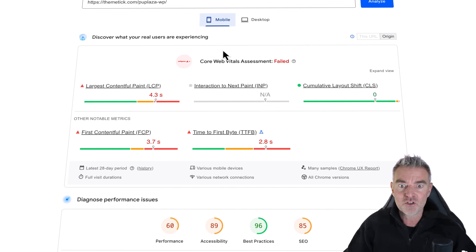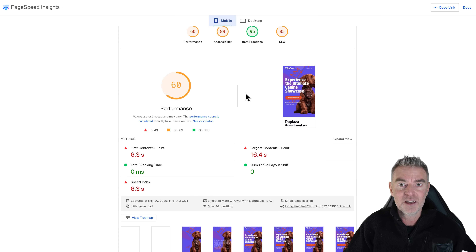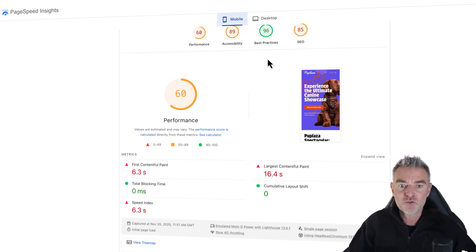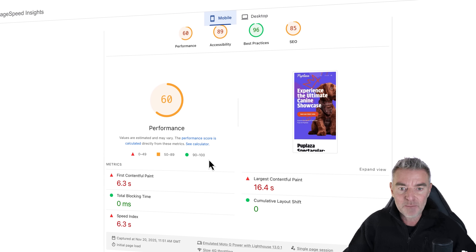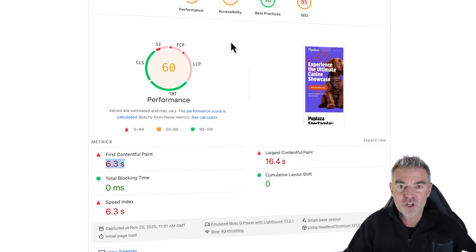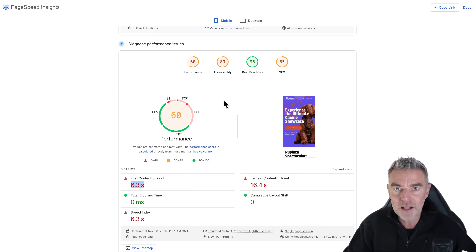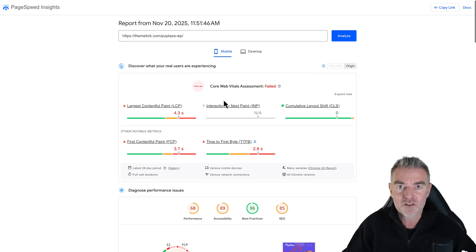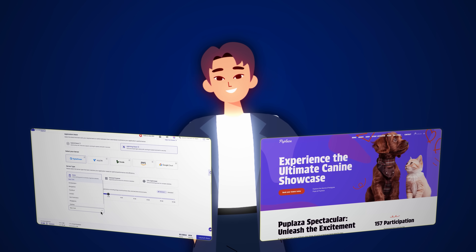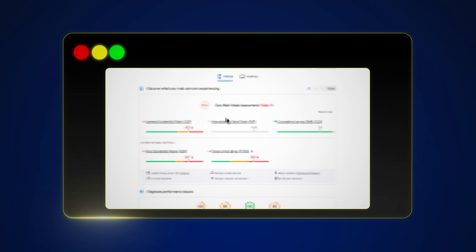It's even worse on mobile — down to 60 performance. Google will not rank slow websites in their search results. They know it will result in unhappy customers. So it's really important you're in the green area here. 6.3 seconds is way, way too slow. And as most people nowadays are using their mobile phones to access e-commerce stores as well, we really have to get a hold of this. So I'm going to set up a WooCommerce store on Cloudways and put it through this page speed test to see if we can get it running really fast.